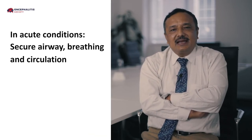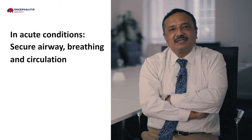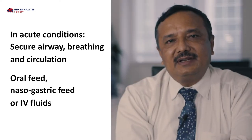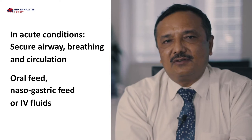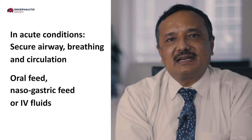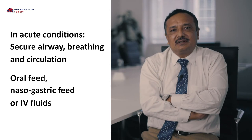Japanese encephalitis does not have definitive treatment, and therefore the role of supportive management is very important. Patients can come in acute conditions, and in that case we need to cautiously approach them. First, secure airway, breathing, and circulation. Start oral feeds as soon as possible; if not, start nasogastric feeds; if not, start intravenous fluids. These patients require very close nursing care.